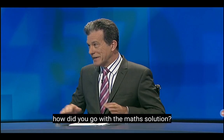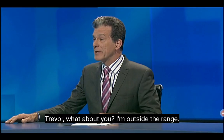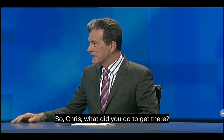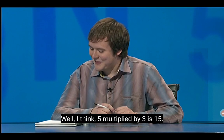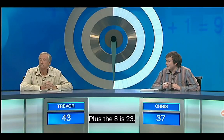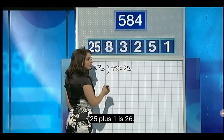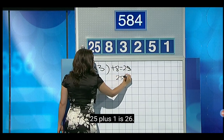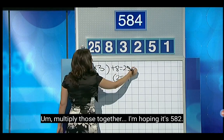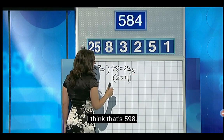On your grandma's birthday, how did you go with the maths solution? I think I've got it — 584. Excellent result. Trevor, what about you? I'm outside the range. Bad luck. So, Chris, what did you do to get there? Well, five multiplied by three is 15, plus the eight is 23. 25 plus one is 26. I'm going to multiply those together — I'm hoping it's 582. I think that's 598.